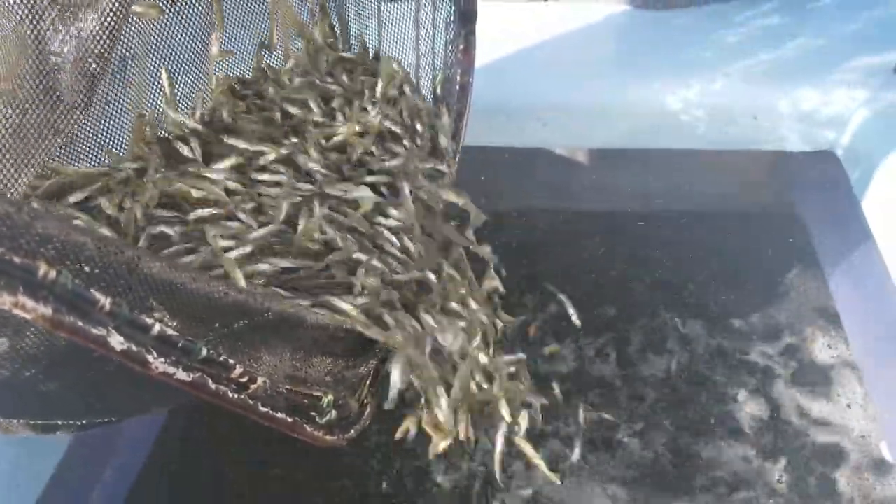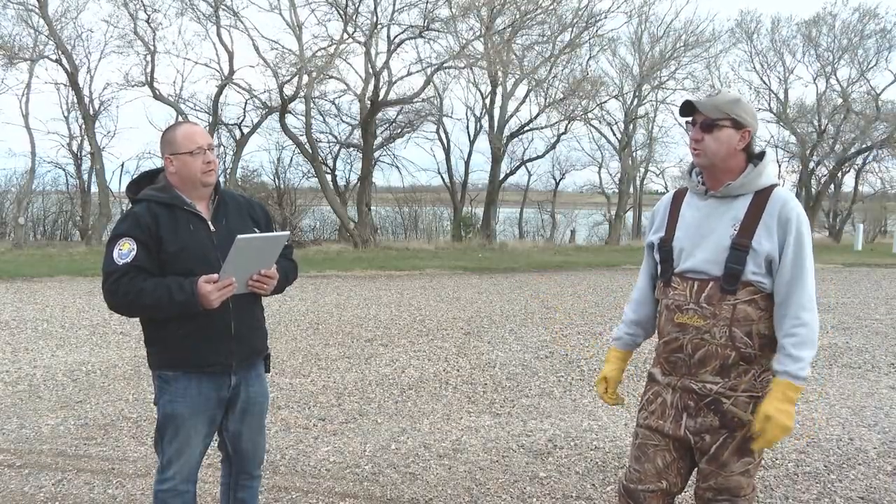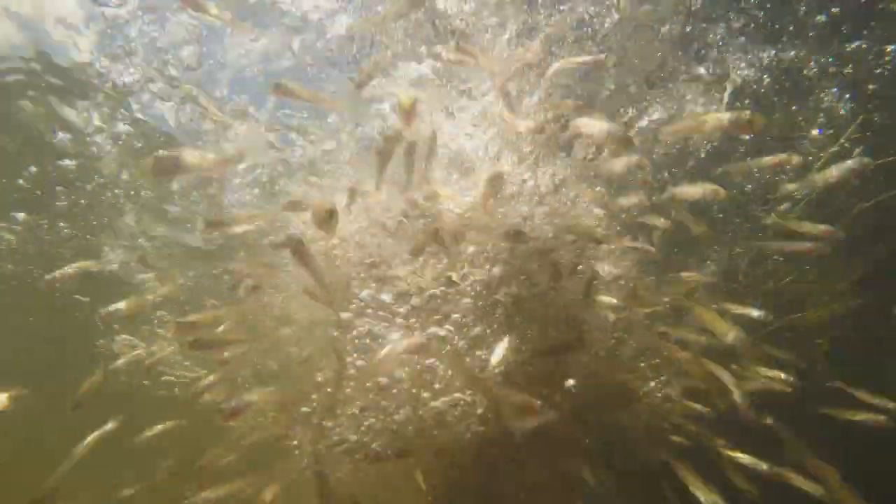When will these fingerlings get stocked across the state? They'll go out in June — typically mid-June. By the first of July, we like to have things wrapped up. It depends on how the spring progresses and how they grow in the ponds, but by July 1st the water temperatures start getting pretty warm in some of the smaller waters, so you want them stocked before that.